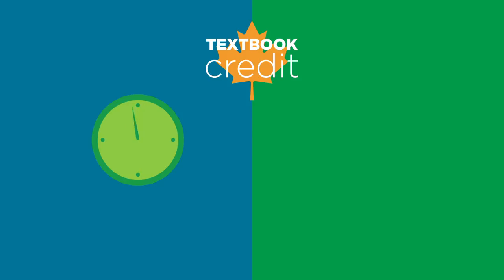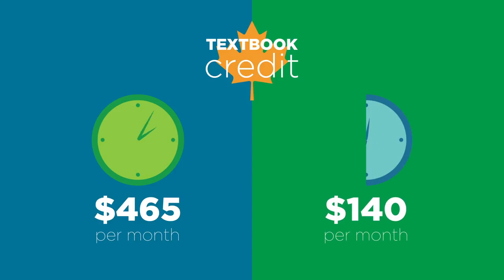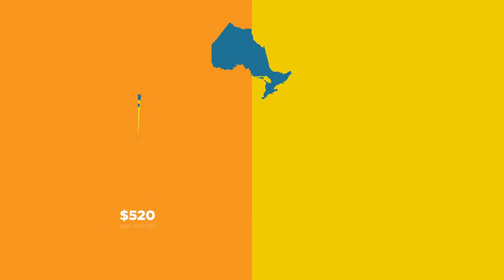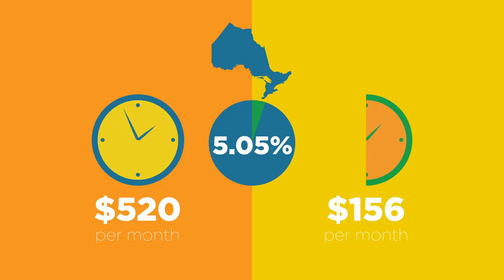With a textbook credit, full-time students could be allotted a credit amount of up to $465 per month and $140 per month for part-time students. The credit supports 15% of the total cost. For Ontario, the credit amounts are $520 and $156 respectively, and the actual credit is 5.05% of the total.